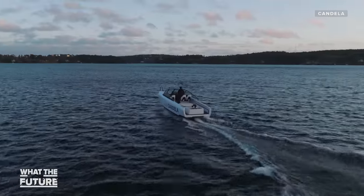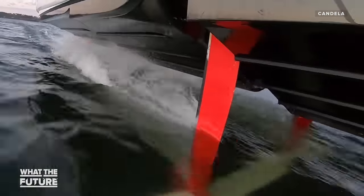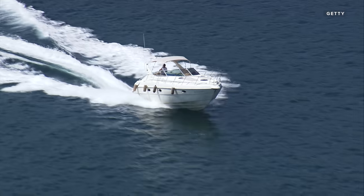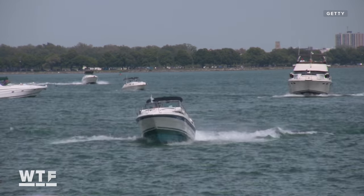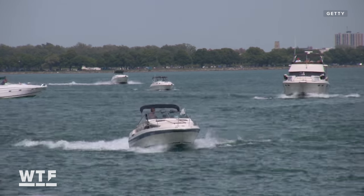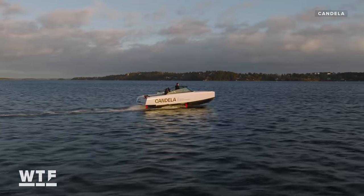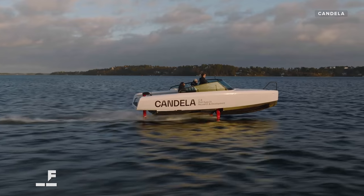And it solves a big problem. The main issue with electric boats is just how much power you need to push the hull through the waves. Conventional speedboats are actually some of the most energy-inefficient craft on the planet — a conventional planing hull uses 15 times as much fuel per kilometer as a family car. But when you push the hull up and out of the water, you reduce the drag, and that reduces how much power you need to run the boat.